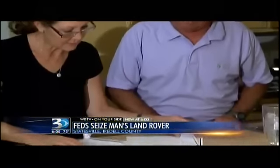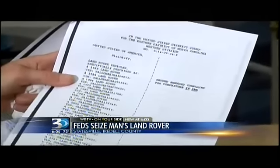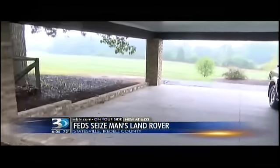When the Brinkleys bought it last year, they checked it out and it looked great. But this federal lawsuit claims there's a problem — that the VIN number may have been changed to make it seem old enough to be imported.